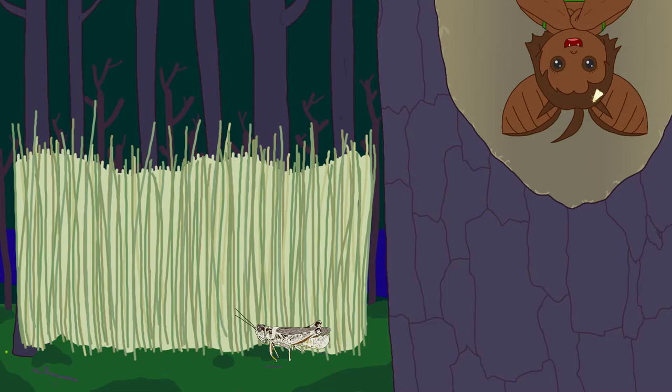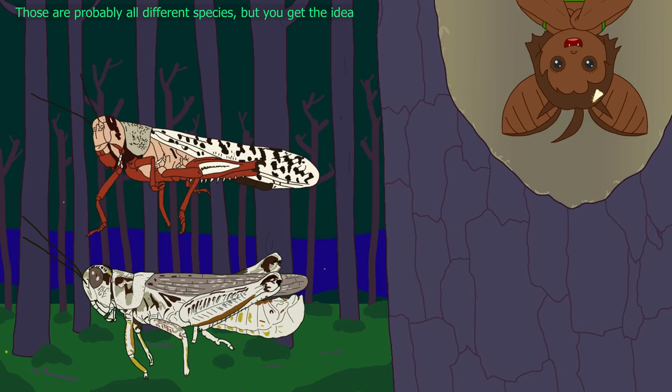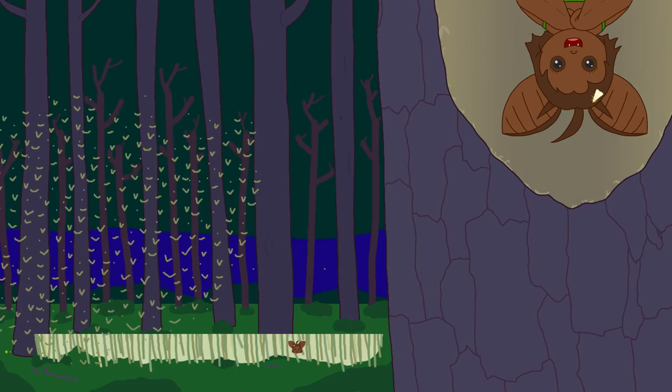They can jump pretty high, though. But when the conditions are ripe, they band together near pockets of vegetation. The young produce extra serotonin, which makes them grow up differently. When they reach adulthood, their bodies are smaller and their wings longer — they are now locusts.